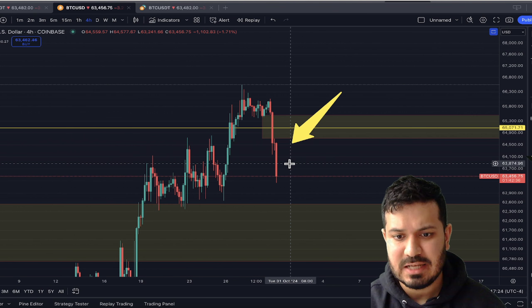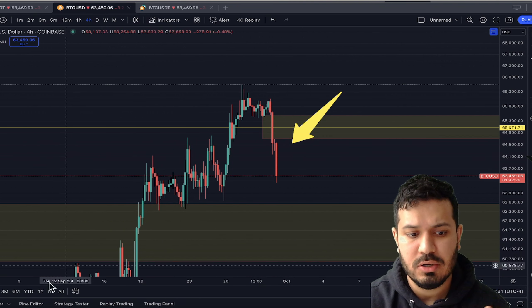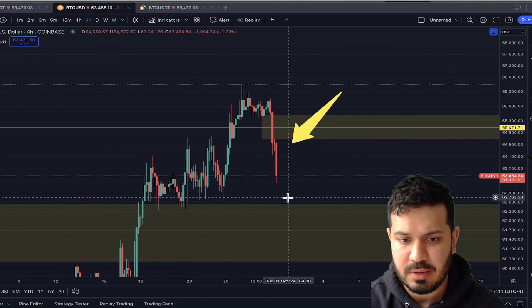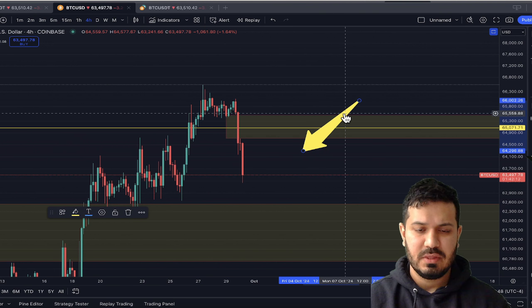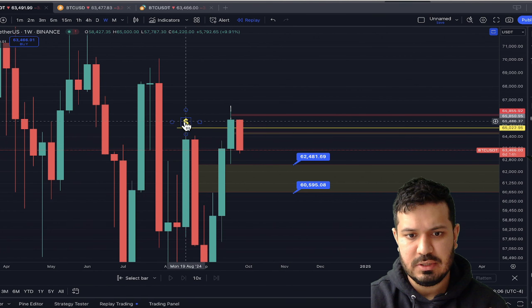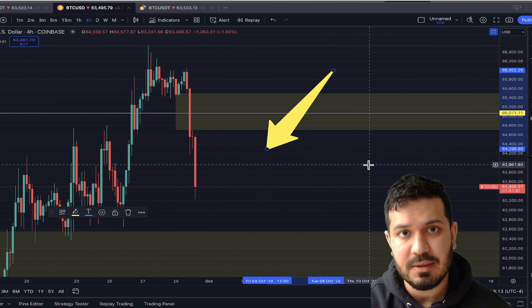This is an example of the four-hour chart, and I'm going to tell you the short entry right now. Pay attention to this. There's something called time alignments — if we have taken out a weekly high, then we go down to the four-hour, the hour, and five minutes, which is what I showed you earlier. But there's also an entry on the four-hour and 15-minute. Now that we've had a displacement down — this is the four-hour chart — after taking out the weekly high, which is what we did, we go down to the four-hour. We have to mark out fair value gaps on the four-hour chart.